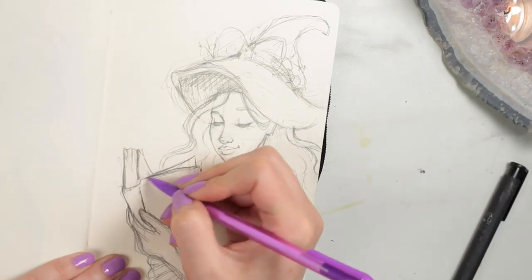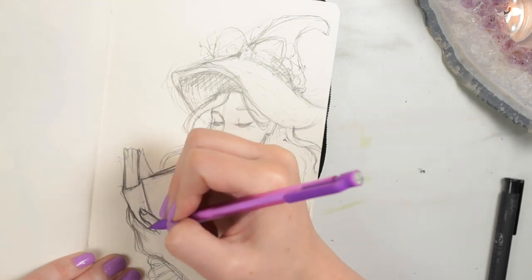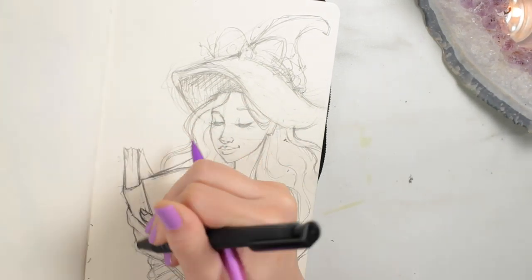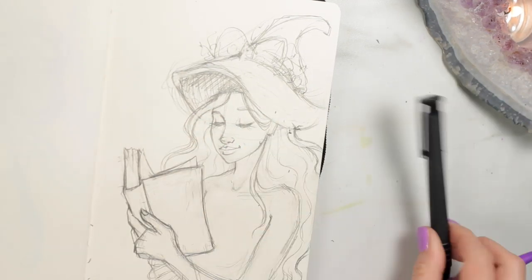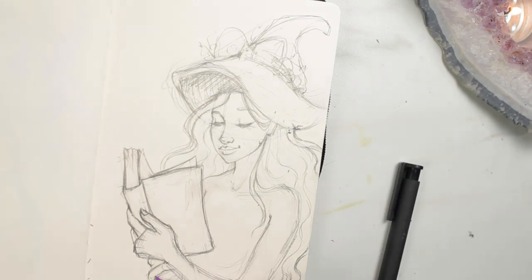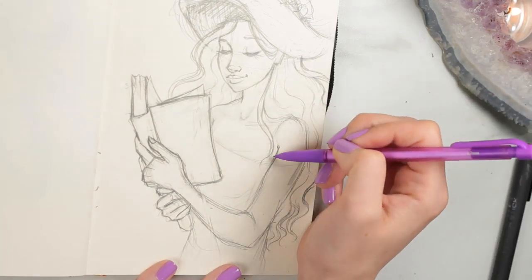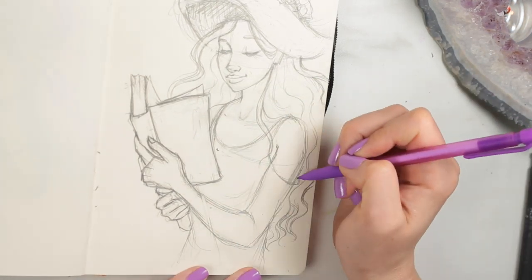Because the sketchbook is a little harder to use a light box with, what I did was transfer it using the graphite technique — where you get a piece of paper and cover it in graphite. You can also cover the whole back of the regular paper in graphite, but I really didn't want to do that because it would mess up my sketchbook. I traced over the top and it transfers the drawing to the watercolor paper below.